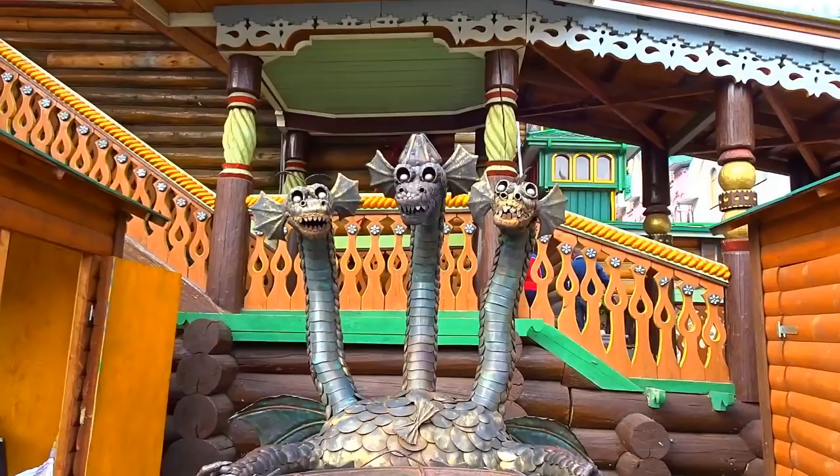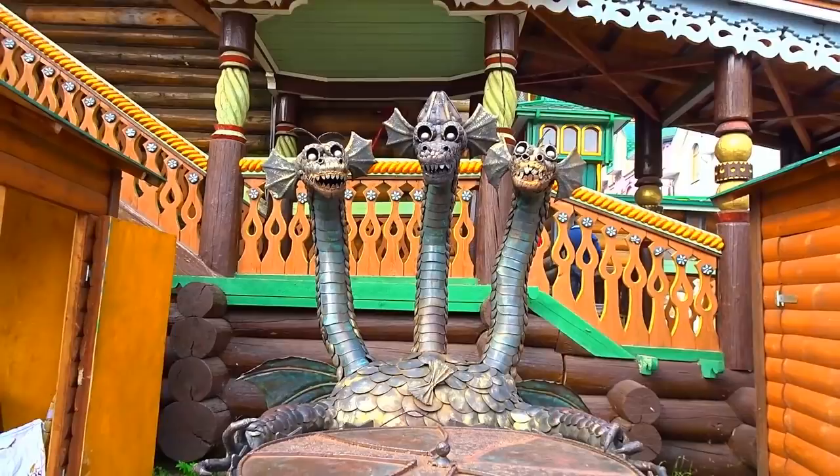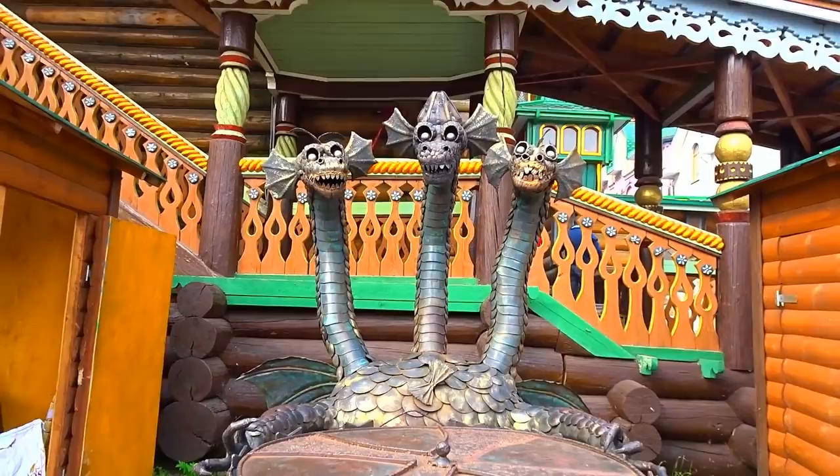Okay, and this is the three-headed dragon from the fairy tales! We do have dragons in Russian fairy tales with three heads. There's always a bogatyr — a strong man — who will fight it.